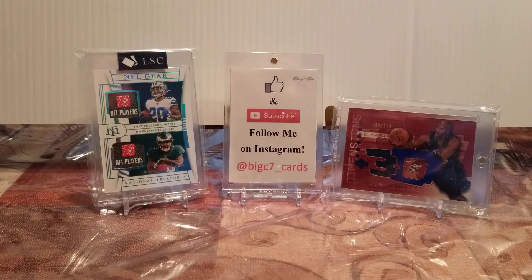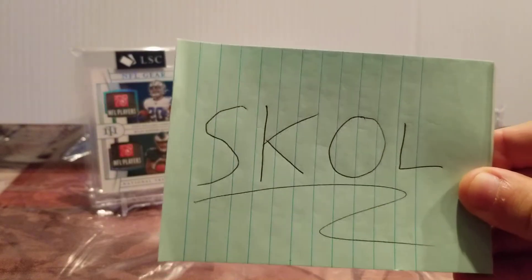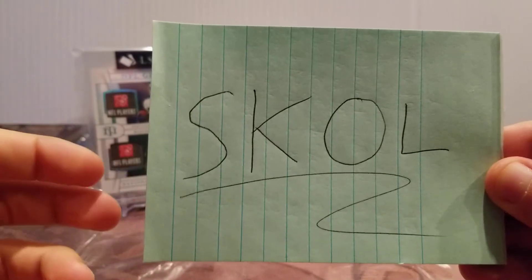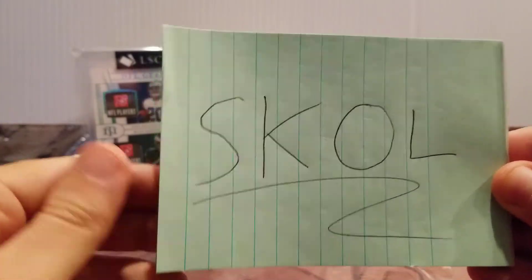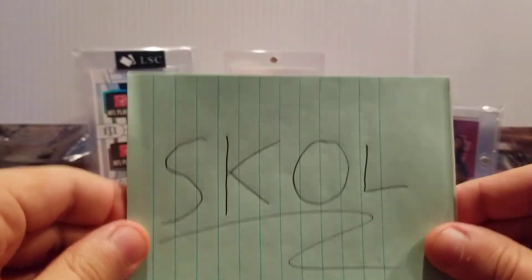First and foremost, I'm going to show you the cards I got today, but I can't do that without introducing the word of the day. That would be Skol. Word of the day is Skol, and that is used to express friendly feelings toward one's companions before drinking — like cheers. Skol.